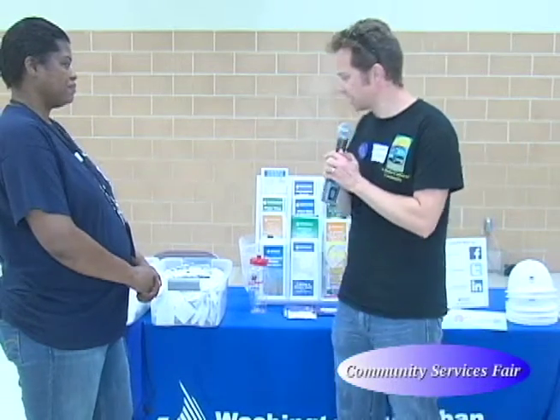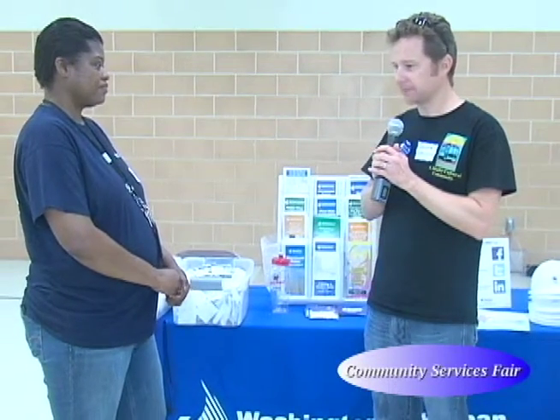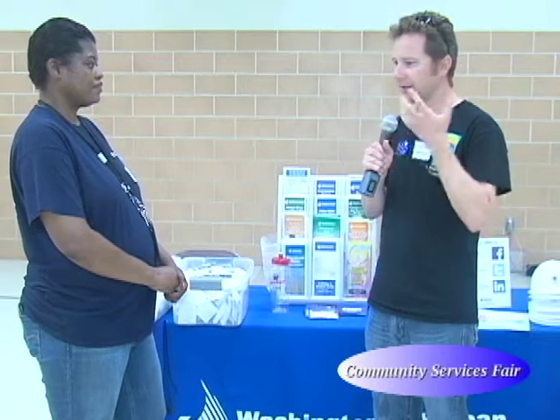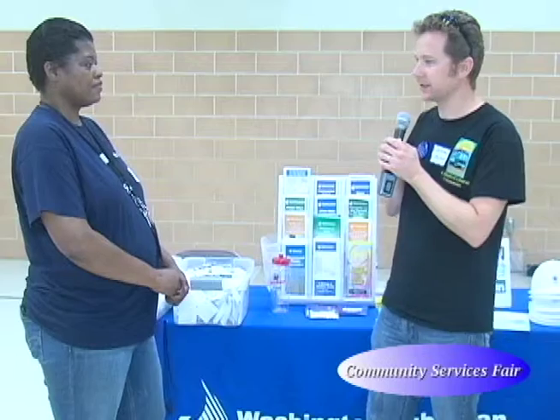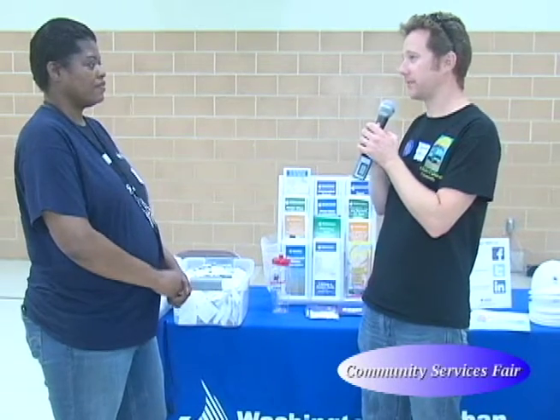Marsha, could you talk to me a little bit about how WSSC helps people save water and save money on their bills?